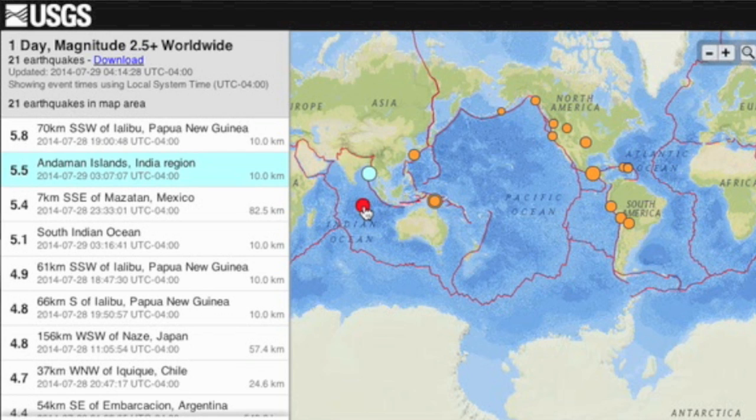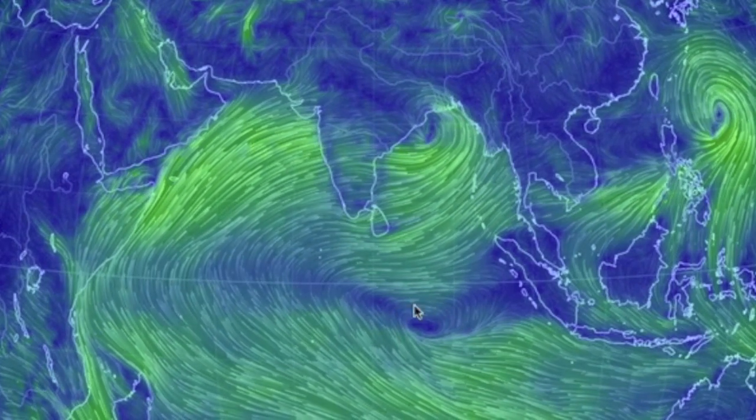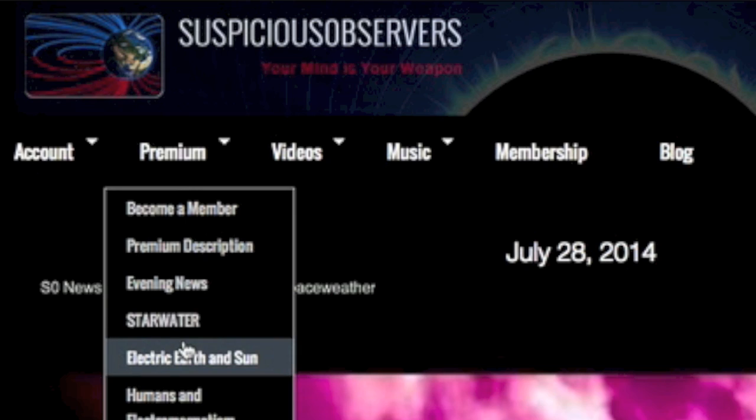Yesterday's quakes: we had a couple in the Indian Ocean that actually match a couple of Earth spots perfectly — both of these are lows. Don't let their spin confuse you; they're on opposite sides of the equator. The Earth spots hypothesis and more can be found under Electric Earth and Sun, right below Star Water.